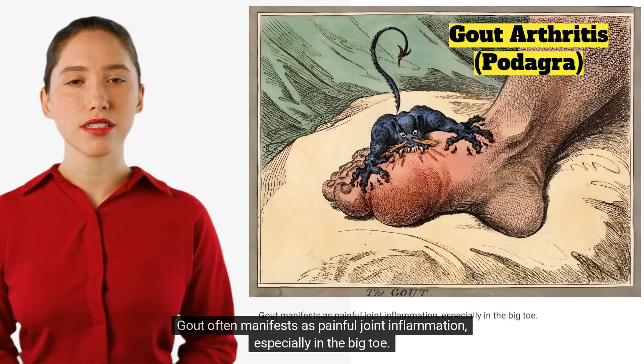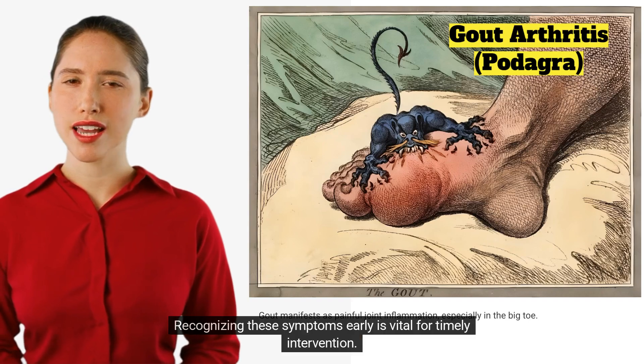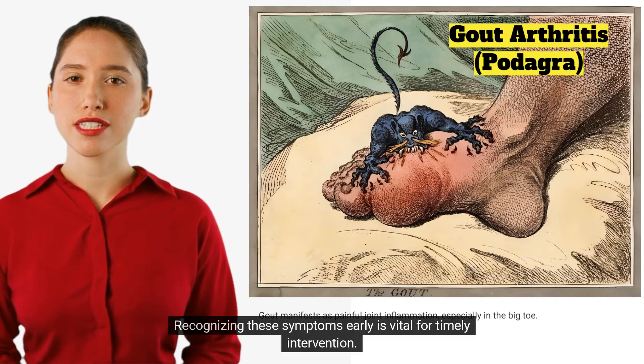Gout often manifests as painful joint inflammation, especially in the big toe. Recognizing these symptoms early is vital for timely intervention.